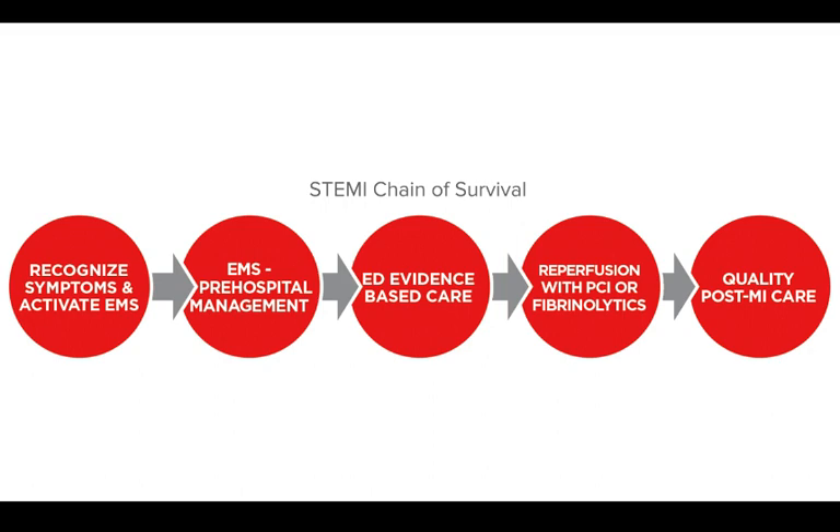First responders must be aware of and look for signs of ACS. Quick diagnosis and treatment yield the best chance to preserve healthy heart tissue. It is very important that healthcare providers recognize individuals with potential ACS in order to initiate evaluation, appropriate triage, and timely management.